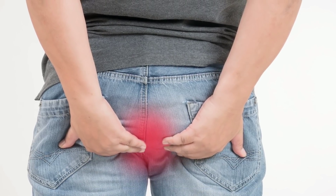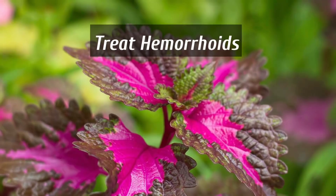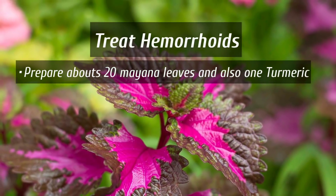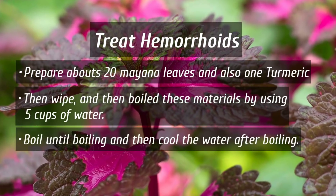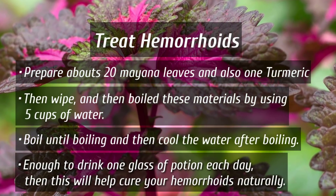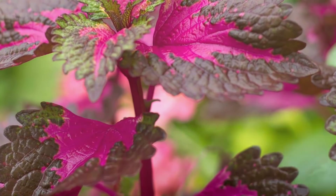To treat hemorrhoids using Mayana, prepare about 20 Mayana leaves and one piece of turmeric. Wash and then boil these ingredients in five cups of water until boiling, then let it cool. Drink one glass of this potion each day to help cure hemorrhoids naturally.